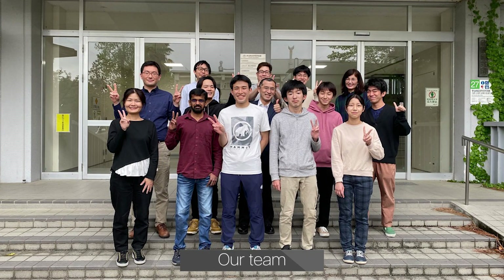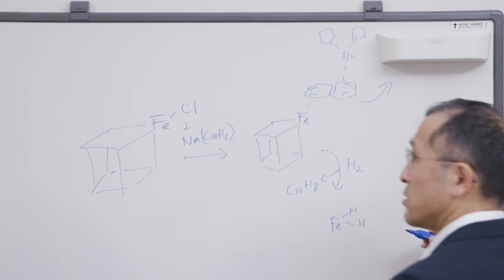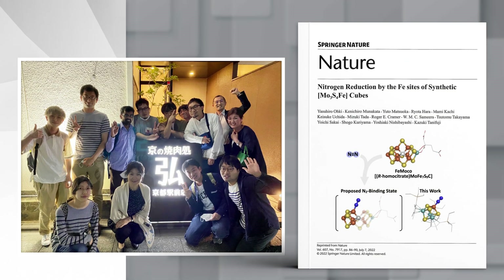Let me tell you about our group. Our group is moderate in size with 10 to 15 members. Chalk talks often happen and we come up with new ideas. In the students' room, we talk not only about research, but also about daily topics like football games and YouTube videos. We occasionally celebrate when something good happens, like this Nature Congress Party.